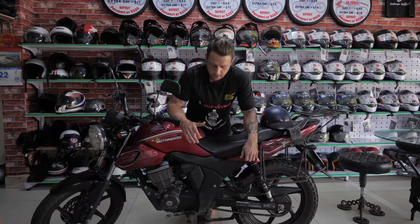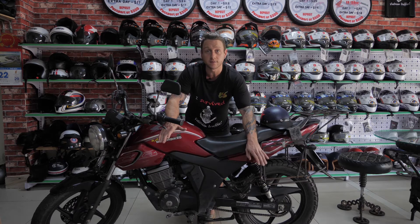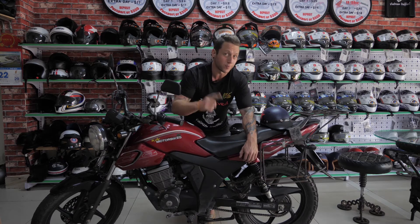All of our rentals come with a breakdown warranty which covers anything that happens with the engine or the electricals of the bike. The only thing that isn't covered is flat tyres and if you break something.